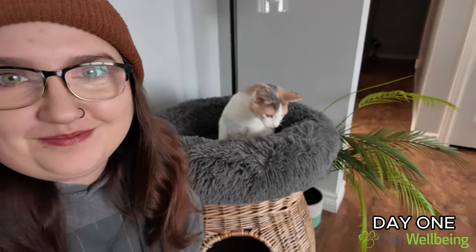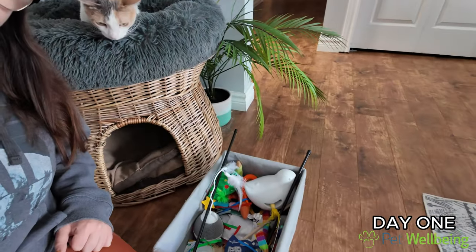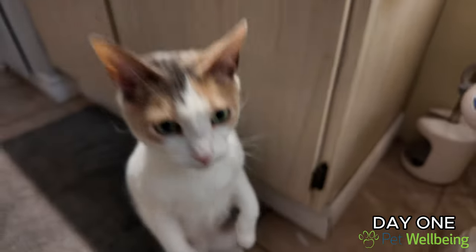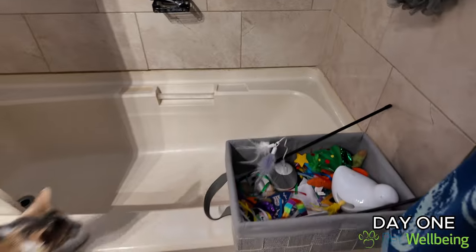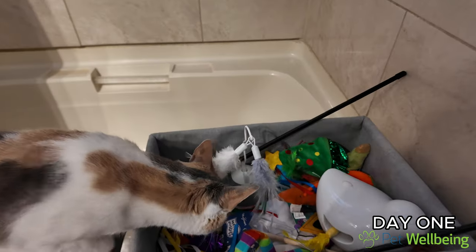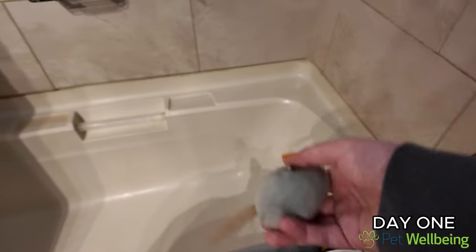Let's go and try it out. She's already ready. Come on up. All right, which toys do you want? Let's do the one that makes noise.